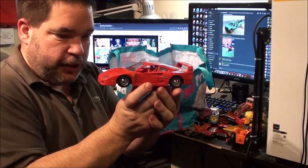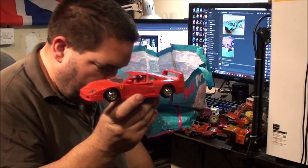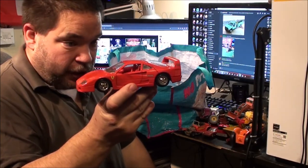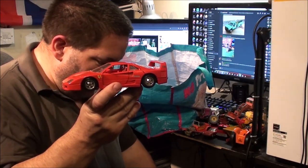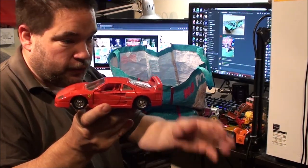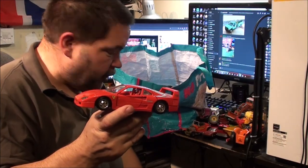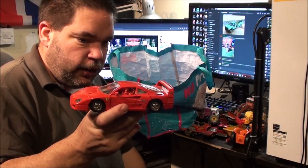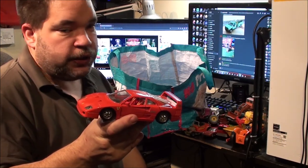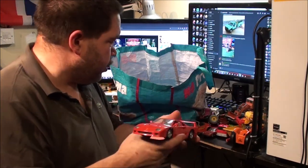Ferrari F40 by Burago. There's three of these actually — two Burago and one Chinese copy. The other two are on the floor. I don't know what I'm going to do with the stuff I don't want — I'll either car boot it or donate it to charity. I've got a box for charity just outside the front door, so I might chuck it all in there.